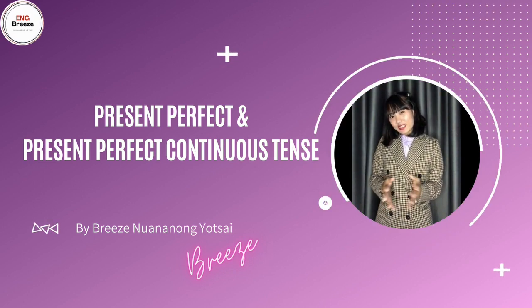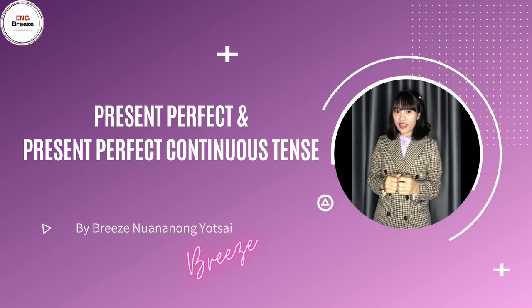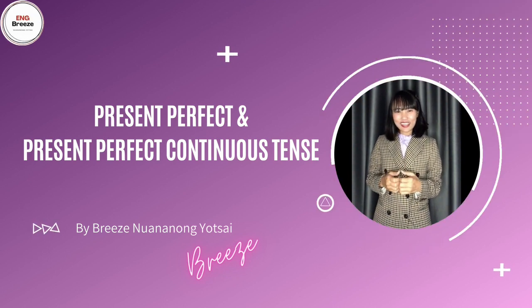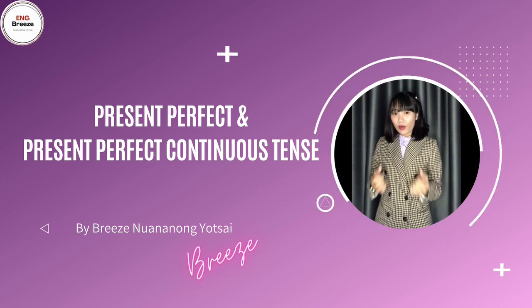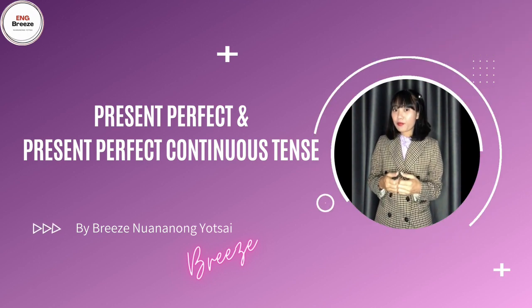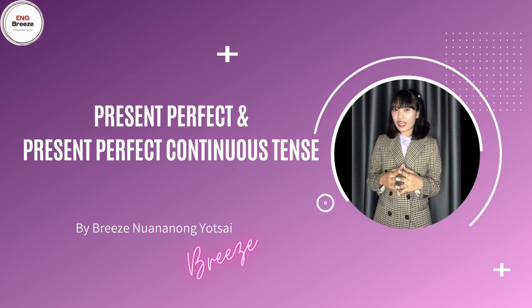Welcome to my English online course. Today we are going to learn about Present Perfect and Present Perfect Continuous Tense. สวัสดีค่ะ ยินดีต้อนรับนักเรียนทุกคนนะคะ เข้าสู่บทเรียนออนไลน์ค่ะ วันนี้เราจะมาเรียนกันในเรื่องของ Present Perfect แล้วก็ Present Perfect Continuous Tense ค่ะ สองเทนส์นี้จะมีความแตกต่างกันยังไง เดี๋ยวไปดูกันค่ะ